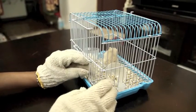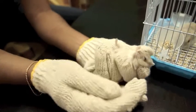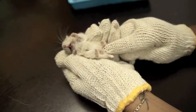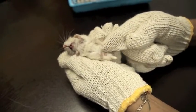Take another hamster and hold it firmly like the first one. What we see here is the vagina and the anus hole, which is nearer in distance — approximately less than half a centimetre. So this is a female hamster.